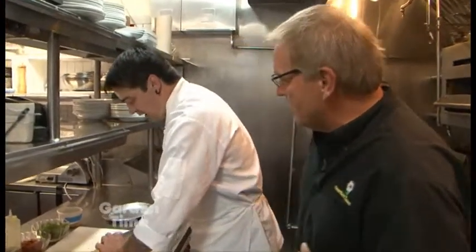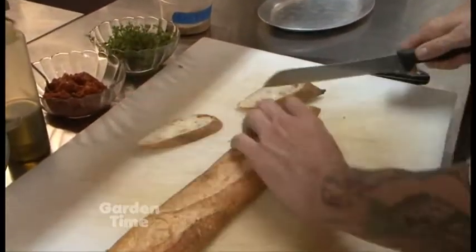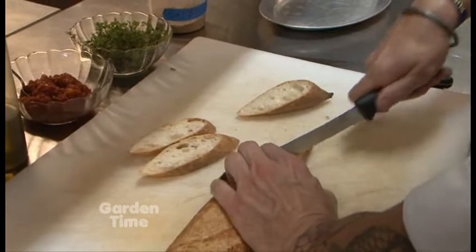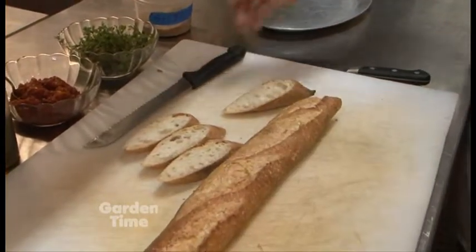Patrick, what are you doing now while those tomatoes are roasting? What I want to do now is cut a couple of slices of bread on a nice little angle so we've got a nice size. Do you do anything else to prepare that for the tomatoes? Once the tomatoes come out of the smoker, it's a trick I learned from my grandmother — I'm going to let them cool down a little bit.